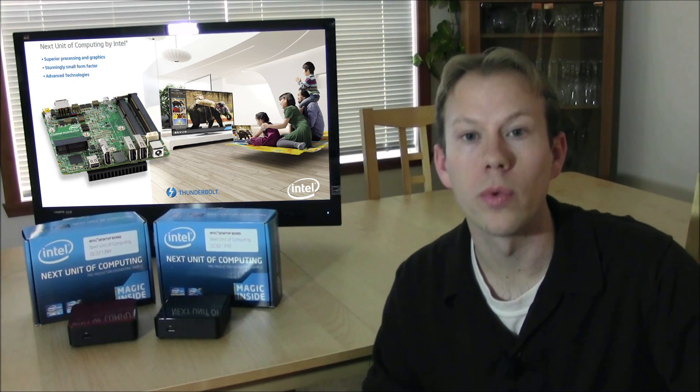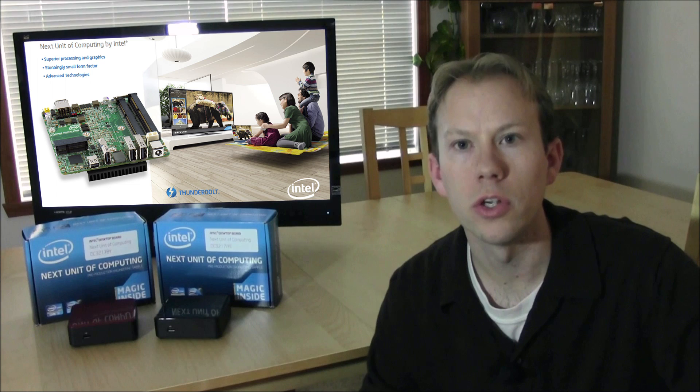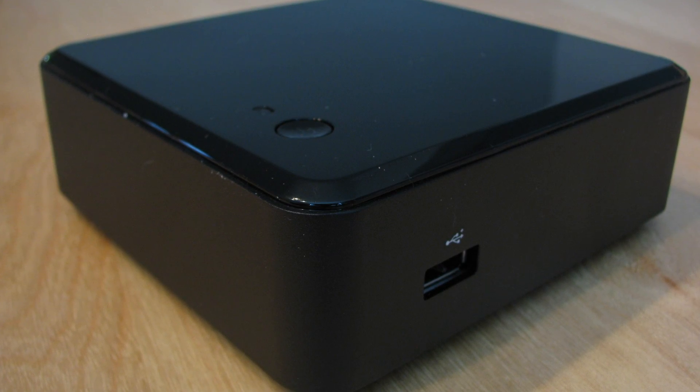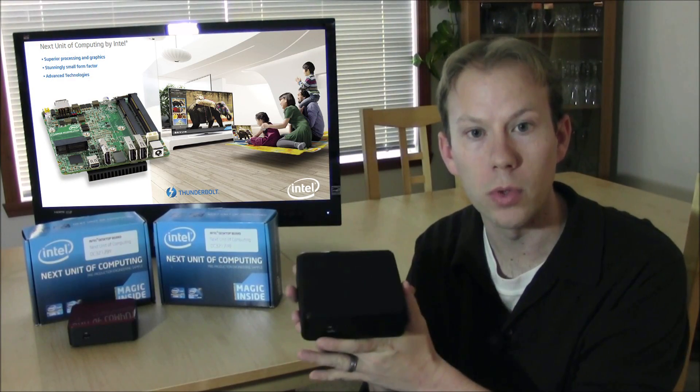Hey YouTube, Matt here from Motherboards.org with an all-new video spotlight sponsored by our friends at Intel. Here's the thing: the next big thing in computing isn't big at all. It's small, real small, and it's called the NUC, which stands for the Next Unit of Computing.